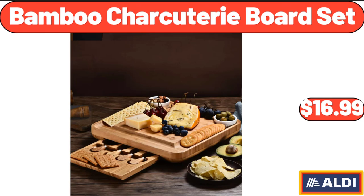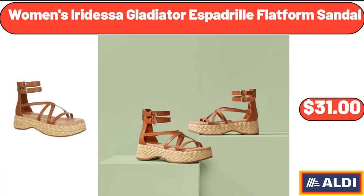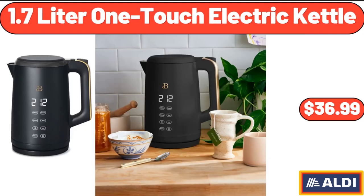Bamboo Charcuterie Board Set, $16.99. Automatic Nut Milk Maker, $42.99. Women's Iridesa Gladiator Espadrille Flatform Sandal, $31. 1.7 Litre One Touch Electric Kettle, $36.99.